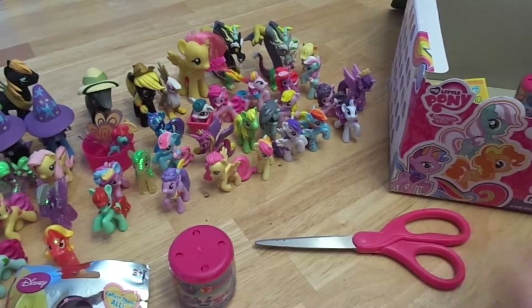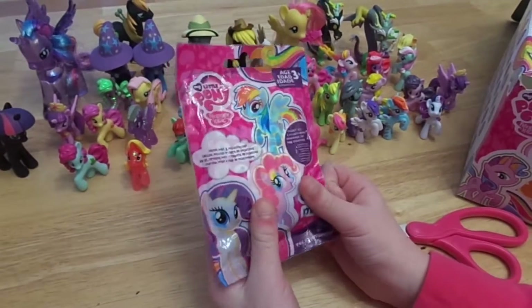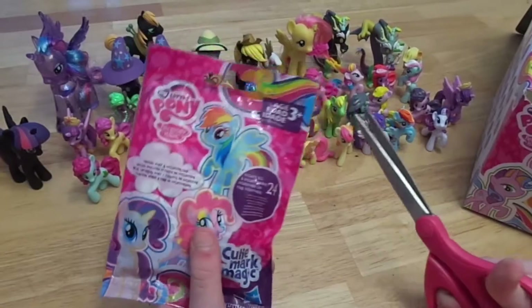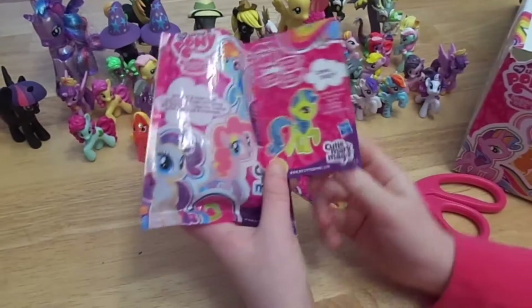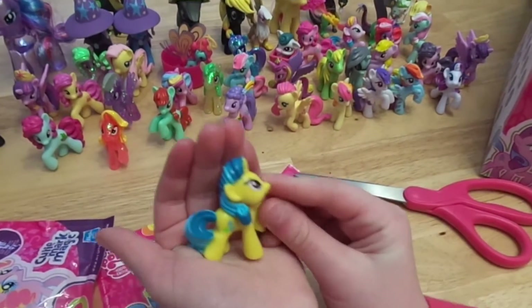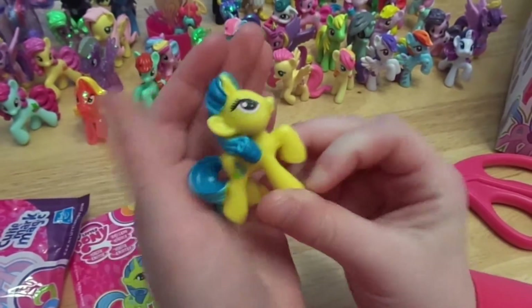We're gonna start with this My Little Pony Cutie Mark Magic. The ones I'm missing are Lucky Swirl and Lemon Hearts — oh, what a coincidence, they both start with L. We got Lemon Hearts! She is loving and kind. Here is Lemon Hearts. She kind of looks like a Lemon Head — the candy.